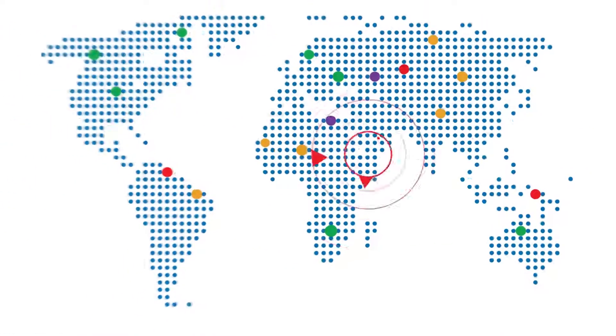Meet the new MAX Intelligence Portal. It will help you make quicker and better informed decisions to manage your company's global operations.